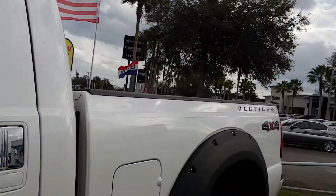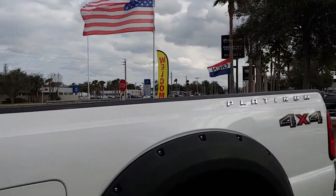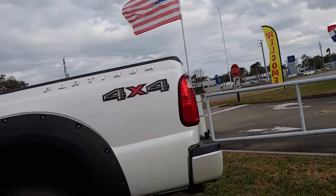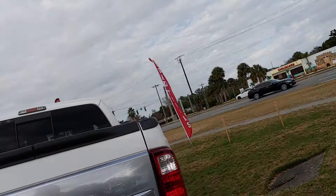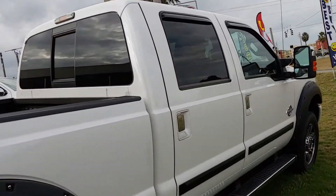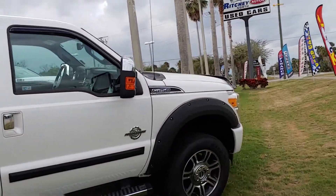Really a nice truck. It's a 2015 with only 34,000 miles, all loaded up. As you can see, it is the Platinum. It's got a spray-in bed liner, stainless steel running boards, just fully equipped.